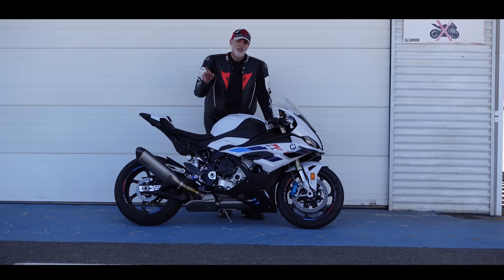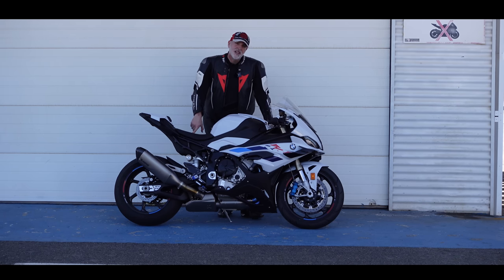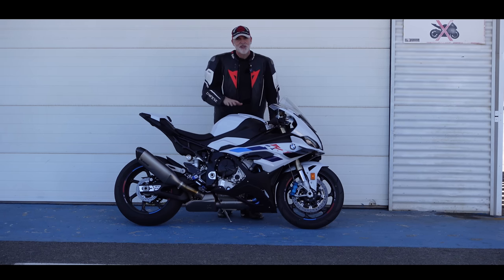Welcome back to Sunny Spain. I know there's been a lot of Sunny Spain videos in the last few weeks. This will be the last of them, but perhaps maybe the best of them.